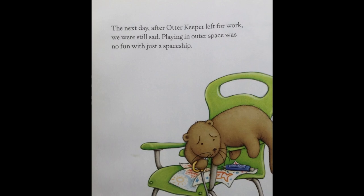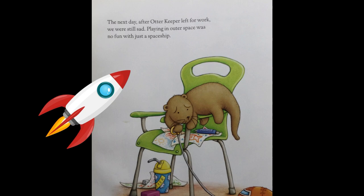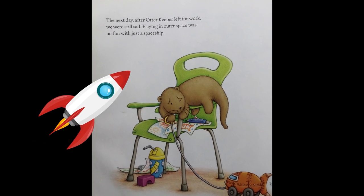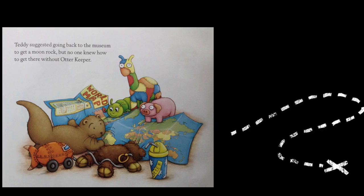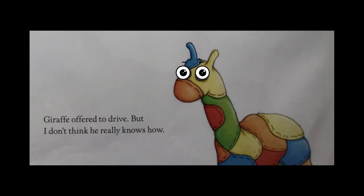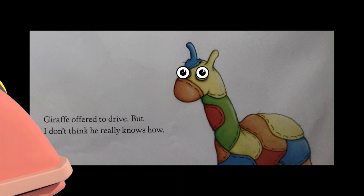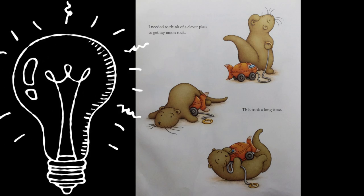The next day, after Otter Keeper left for work, we were still sad. Playing in outer space was no fun with just a spaceship. Teddy suggested going back to the museum to get a moon rock, but no one knew how to get there without Otter Keeper. Giraffe offered to drive, but I don't think he really knows how.